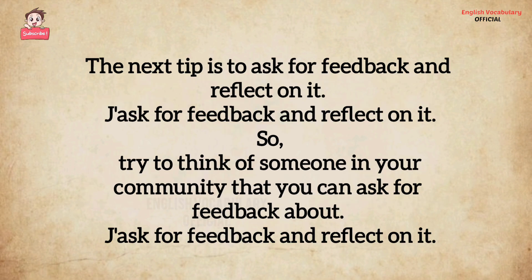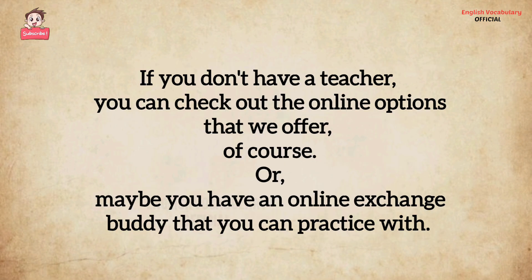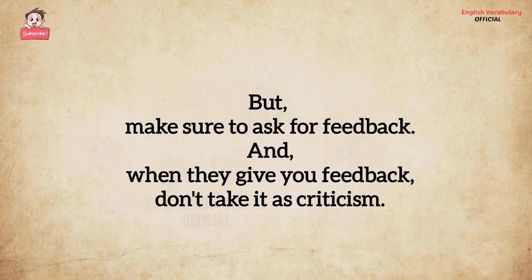The next tip is to ask for feedback and reflect on it. Try to think of someone in your community that you can ask for feedback. If you don't have a teacher, you can check out the online options that we offer, or maybe you have an online exchange buddy that you can practice with. Make sure to ask for feedback.